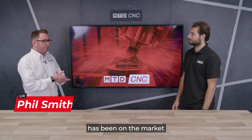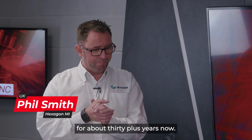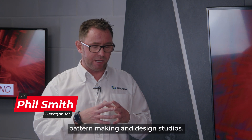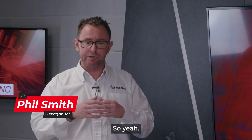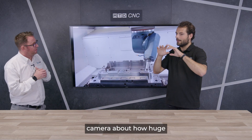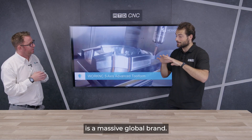WorkNC has been on the market for about 30-plus years now. Our area of expertise is mould and die, pattern making, and design studios. That's where we fit, and it's amazing — WorkNC is actually a massive global brand.